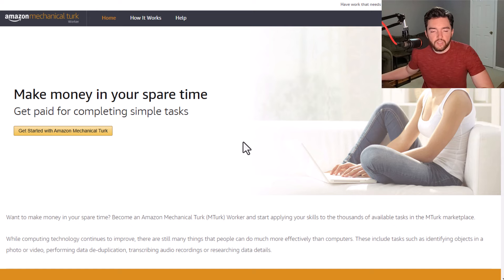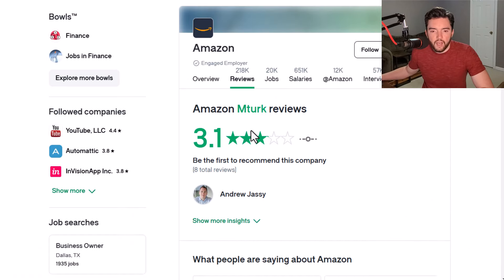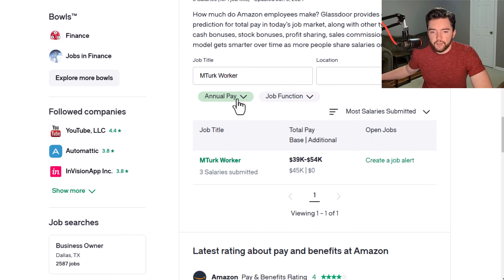If you just want some extra work on the side, Amazon Mechanical Turk is a good option. They have a 3.1 out of 5 rating based on 8 reviews under their Amazon page. If you look at what MTurk workers say they've made on an hourly basis, three people reported averaging between $18 and $25 an hour.